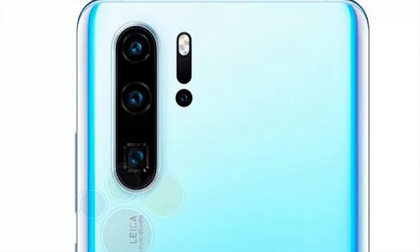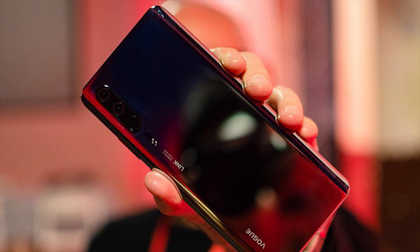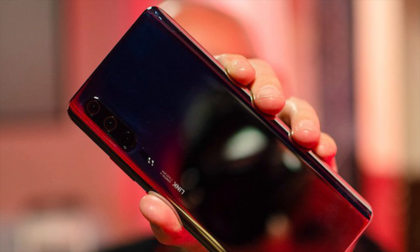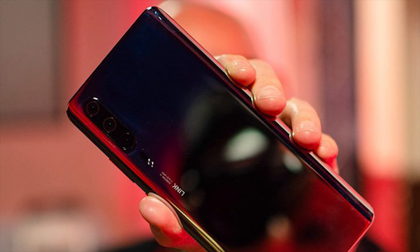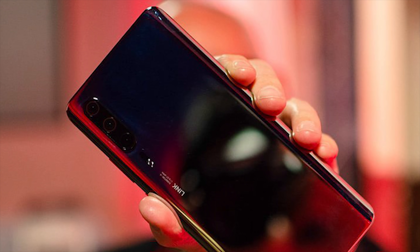The listing confirmed that we will be getting some gradient designs on the back of the device. We've also had confirmation of a 40MP main camera with Huawei Super Spectrum sensor, a telephoto lens, an ultra wide angle lens, and on the P30 Pro a time of flight camera for depth perception and 3D mapping. The listing also confirmed a 10x hybrid zoom feature, but this will only be available with the P30 Pro model.